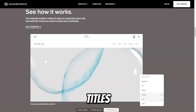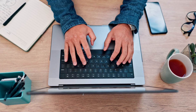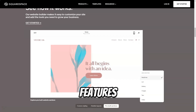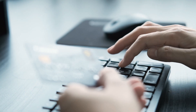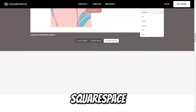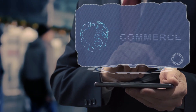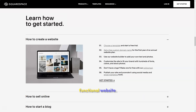You can customize meta titles, descriptions, and headings to improve your site's visibility and attract more organic traffic. The platform also offers features like XML sitemaps and clean URLs, further enhancing your SEO efforts. Squarespace offers robust e-commerce features, allowing you to easily set up an online store. Squarespace is the perfect choice for anyone looking to create a stylish and functional website.